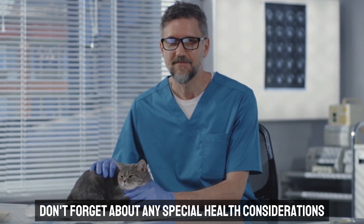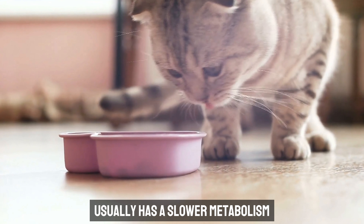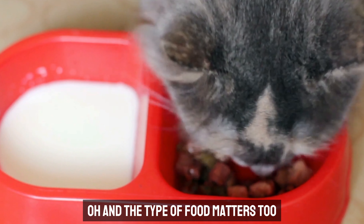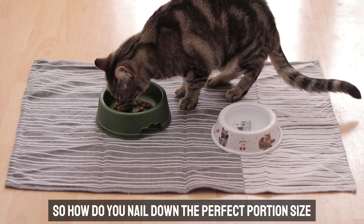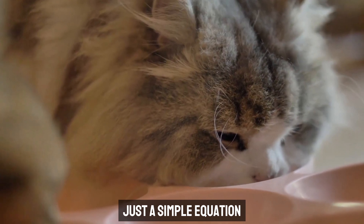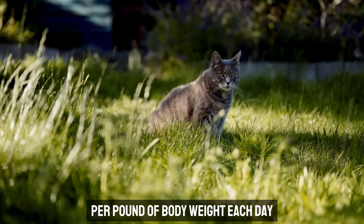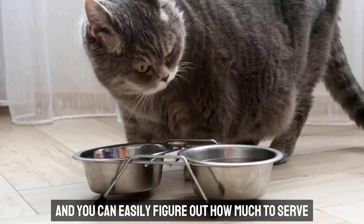Don't forget about any special health considerations. A neutered or spayed cat usually has a slower metabolism and needs fewer calories, while a pregnant kitty needs extra nutrition to support those growing babies. The type of food matters too — whether it's wet or dry, it's got to match your cat's specific dietary needs. Most cats need around 24 to 35 calories per pound of body weight each day. Check out the calorie content on your cat food's label, and you can easily figure out how much to serve.